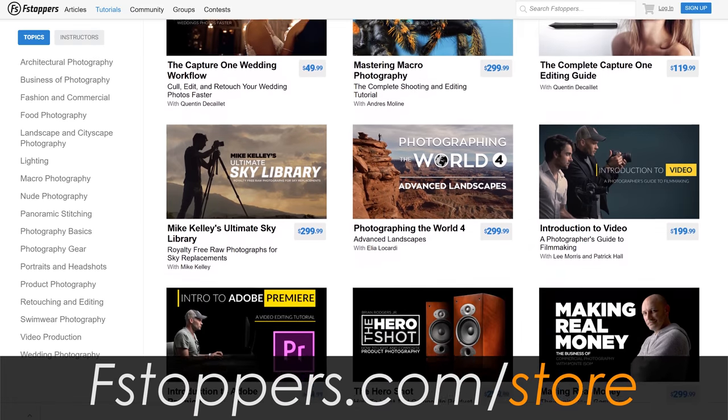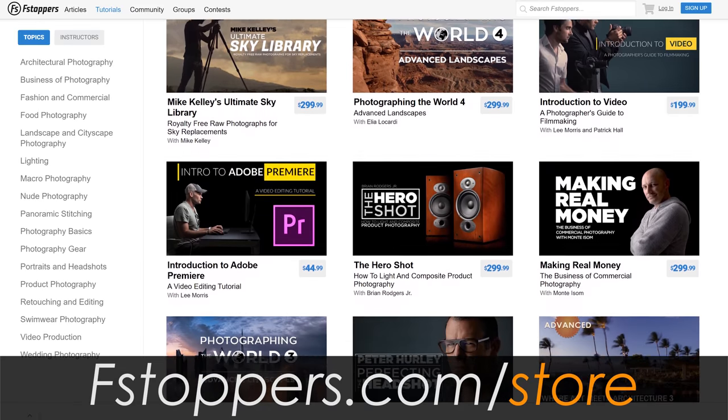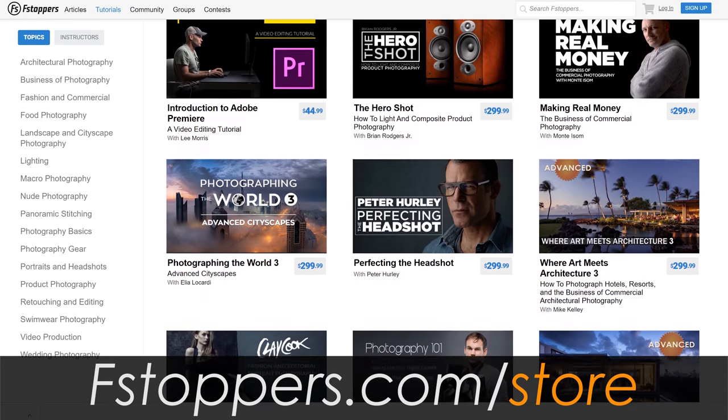If you get two tutorials, both are 40% off. Three gets you 50% off. Four or more, 60% off your entire cart. We're losing our minds here — it's the end of the year, we're going crazy. Okay, let's look at these photos. We can start with my iPhone photo.